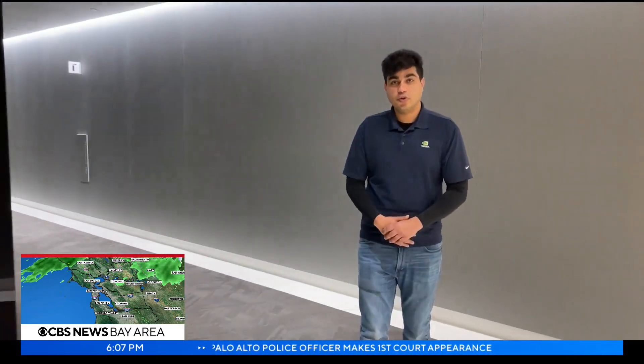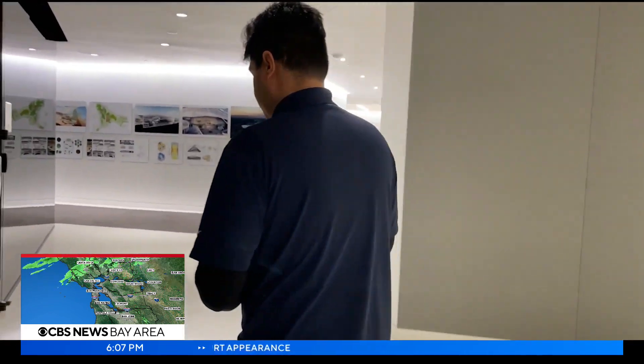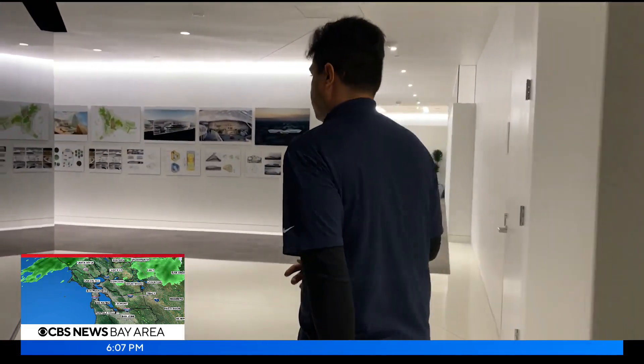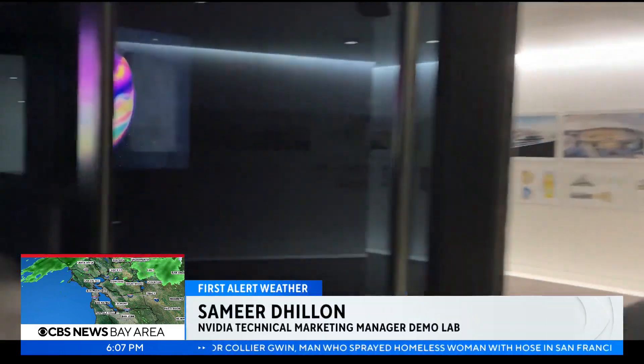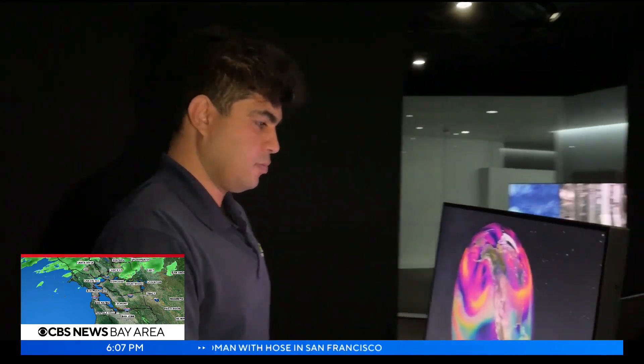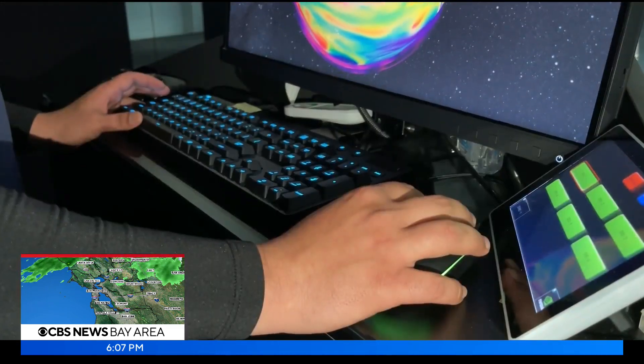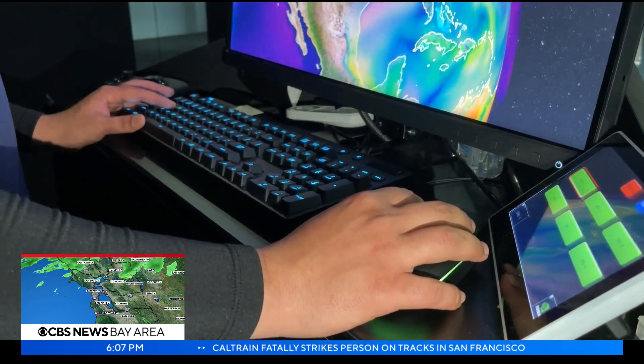If you walk with me, let's take you into our big dark demo room. Samir Dylan is giving us a special tour of Nvidia's demo room. This is the most expensive room in the company as of now. Samir is Nvidia's demo room expert and has been their tech marketing manager for the last seven years.